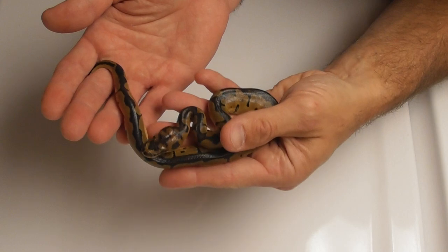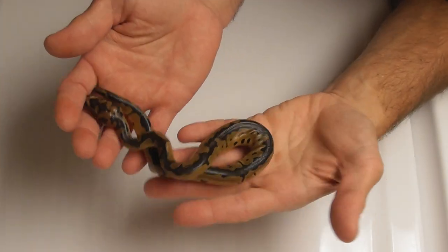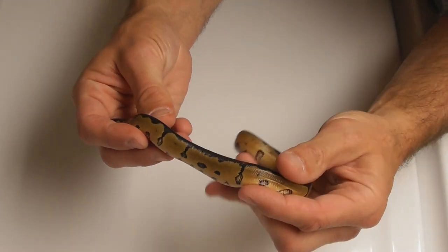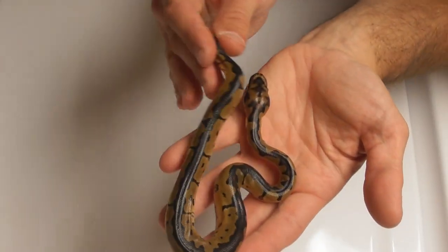Pastel got in there and she had clown, so here we have a male clown. It has not shed out yet and he will be available for sure.